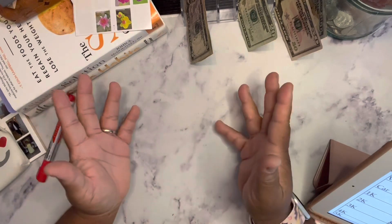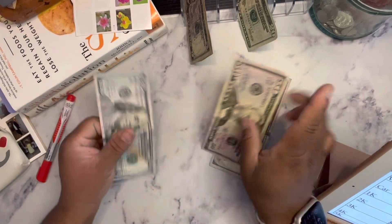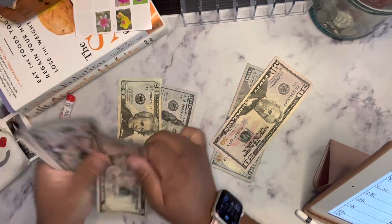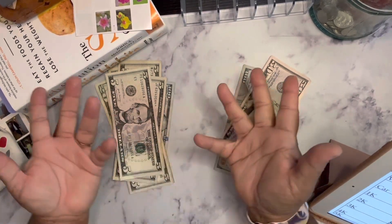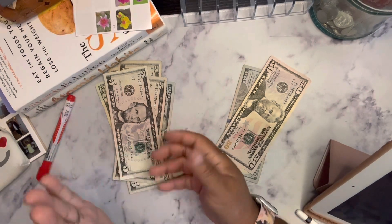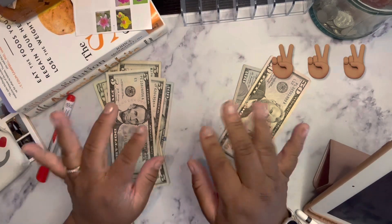All right guys, that's it. I'm going to give myself $150 and I'm going to give my husband $150 — that's $120, $25, $30, $35, $40, $45, $50. So that takes care of that. All right guys, that's all for this go around. In the next video, we're going to see where I'm at on my penny challenge. Until then, bye.